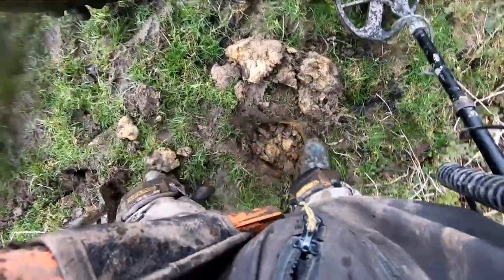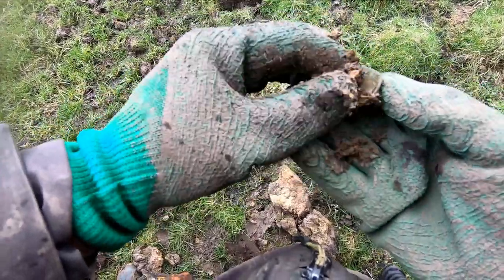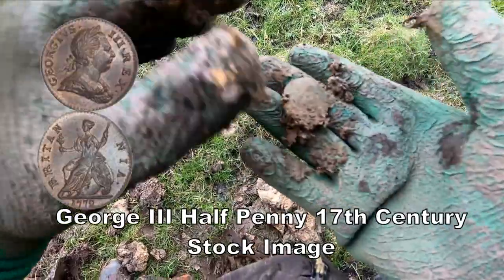Oh I got it out, whatever it is. Is it in this bit? Half Penny I think. In not so good condition. Out in a row of trees, footpath down. They've taken the stone footpath off.